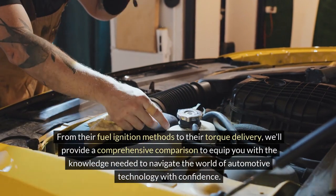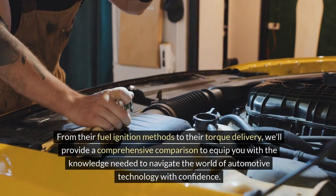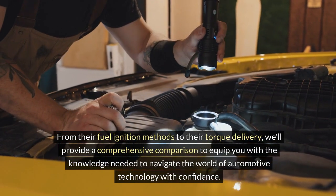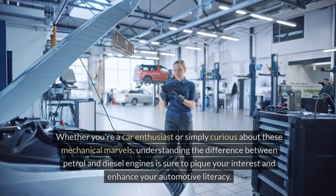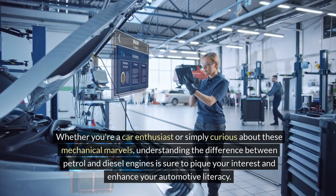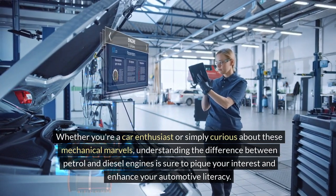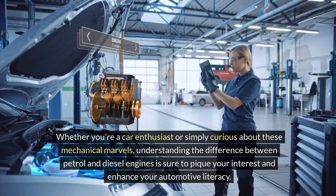From their fuel ignition methods to their torque delivery, we'll provide a comprehensive comparison to equip you with the knowledge needed to navigate the world of automotive technology with confidence. Whether you're a car enthusiast or simply curious about these mechanical marvels, understanding the difference between petrol and diesel engines is sure to pique your interest and enhance your automotive literacy.